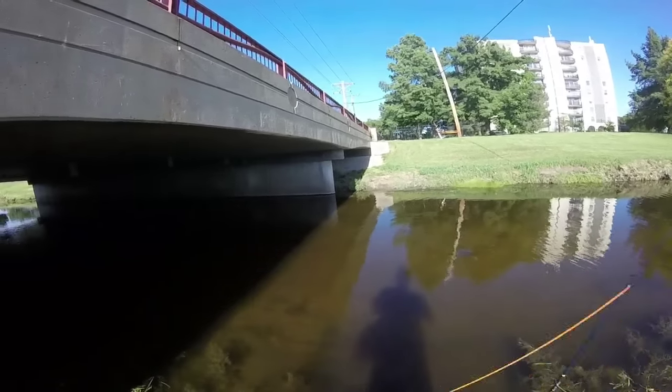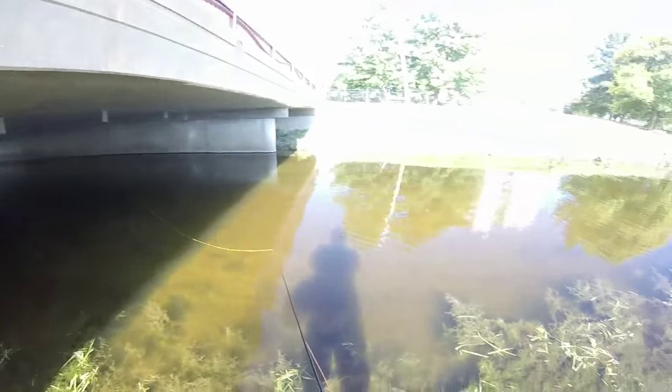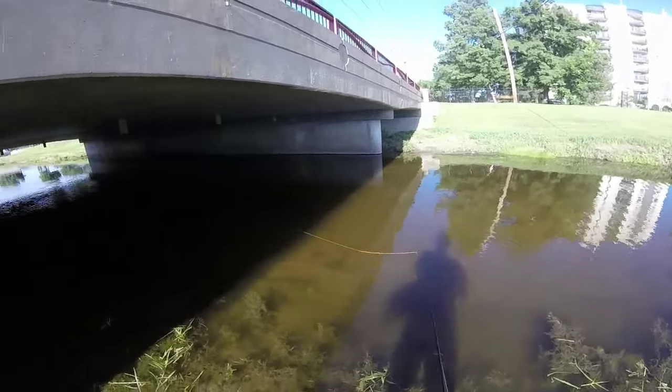And this is just to show you — there's fish everywhere. It may not be very big, but there's always fish.